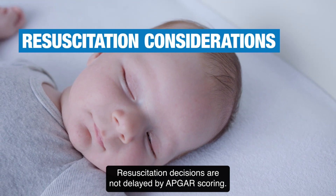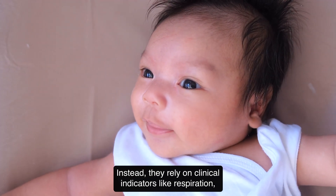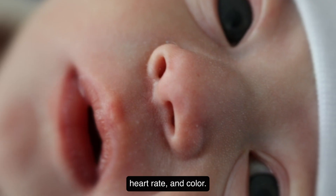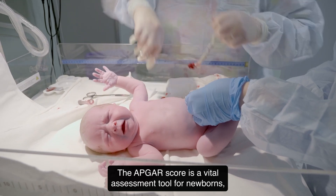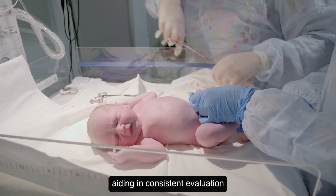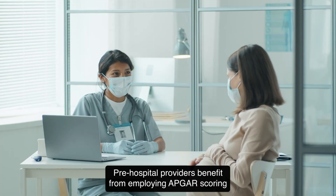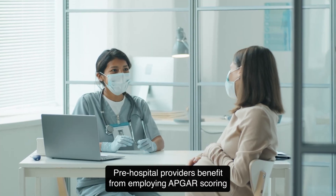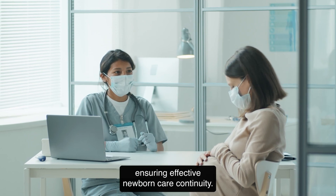Resuscitation decisions are not delayed by APGAR scoring. Instead, they rely on clinical indicators like respiration, heart rate, and color. An Apgar score below seven necessitates immediate actions to stabilize the newborn. The Apgar score is a vital assessment tool for newborns, aiding in consistent evaluation and prompt decision-making post-delivery. Pre-hospital providers benefit from employing Apgar scoring to relay crucial information to receiving hospital teams, ensuring effective newborn care continuity.